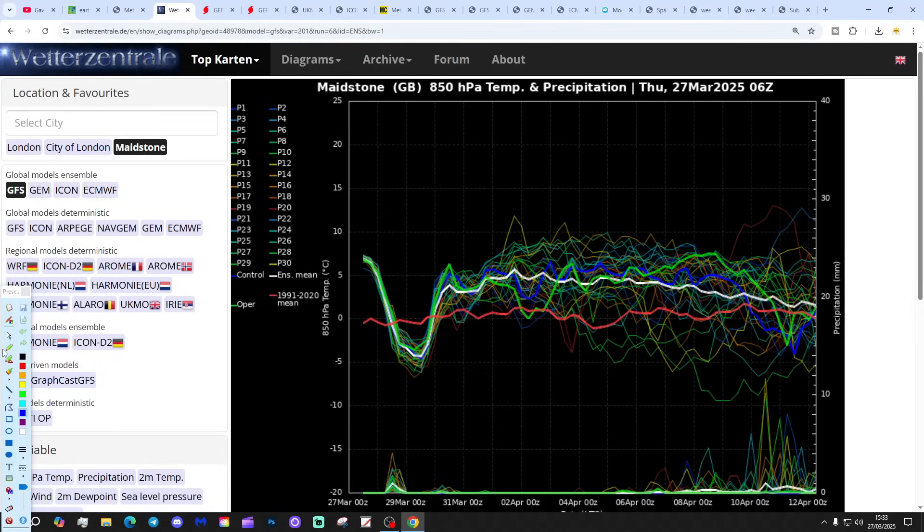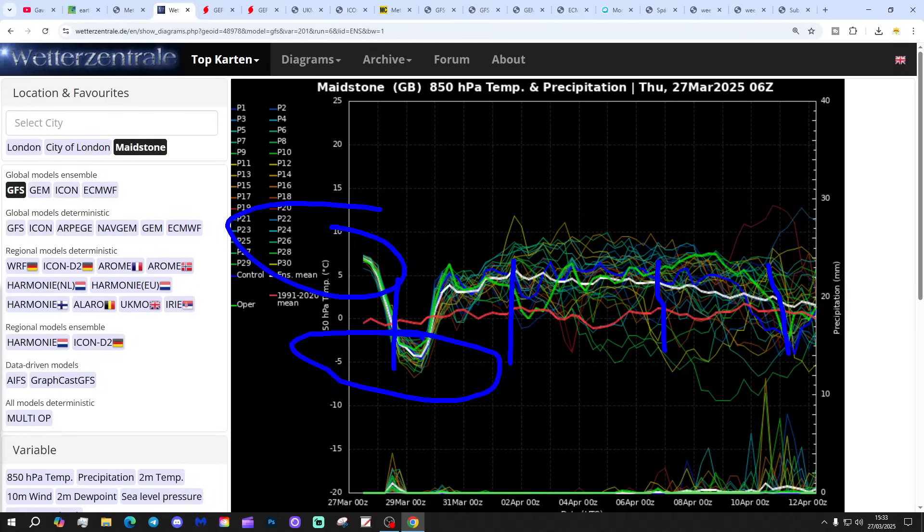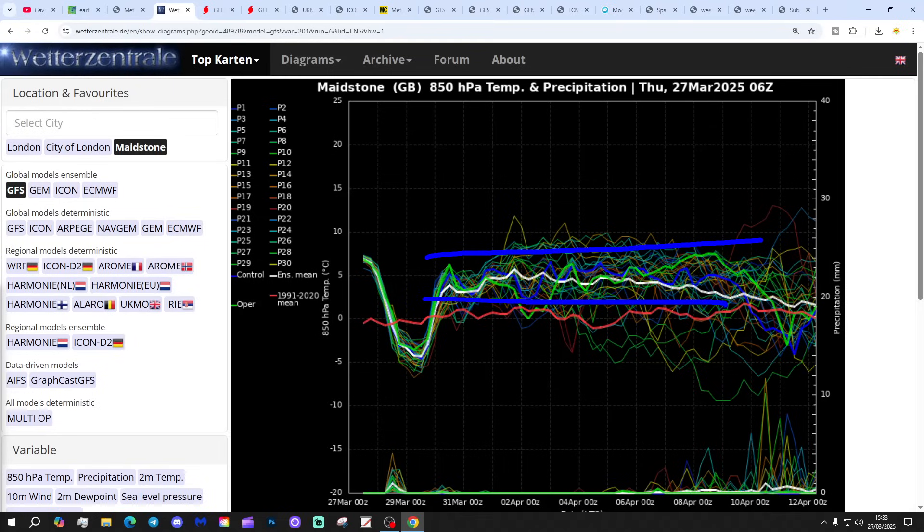Looking at the GFS upper air temperature and precipitation ensembles for the next couple of weeks for Maidstone. The red line is the 30-year upper air temperature average for Maidstone. Starting off above average with upper air temperatures right now, they're going to be coming down over the next few days and turning colder, but that only lasts very briefly. Then we lift the upper air temperatures through the course of next week - actually next week looking quite mild. The first week of April looking quite mild, with a bit of a cooling trend into the second week of April, which always looked like it could be the coldest period.